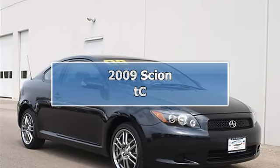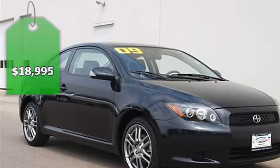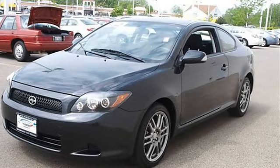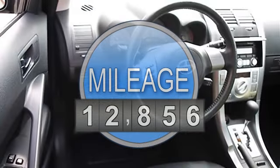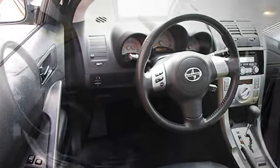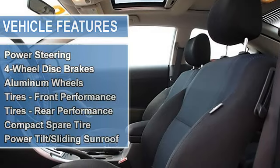2009 Scion tC Hatchback. This vehicle features the following equipment: automatic, gas I4 2.4L/144, FWD front wheel drive, power steering, four-wheel disc brakes, aluminum wheels, tires front performance, tires rear performance.